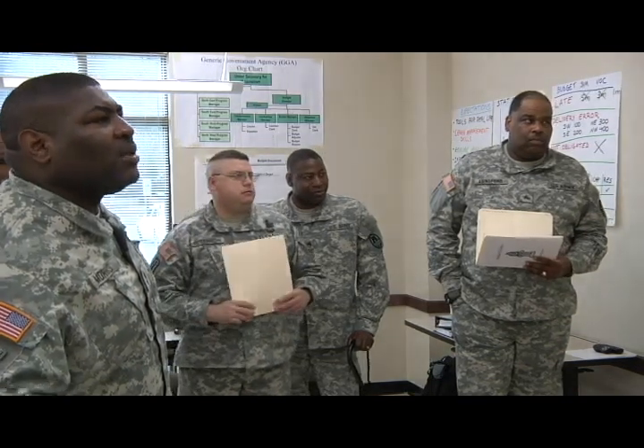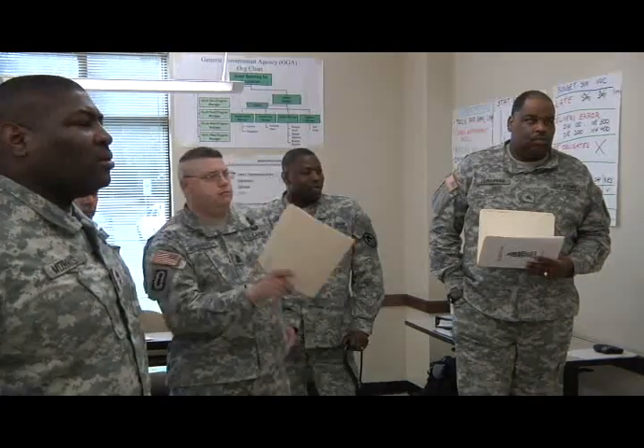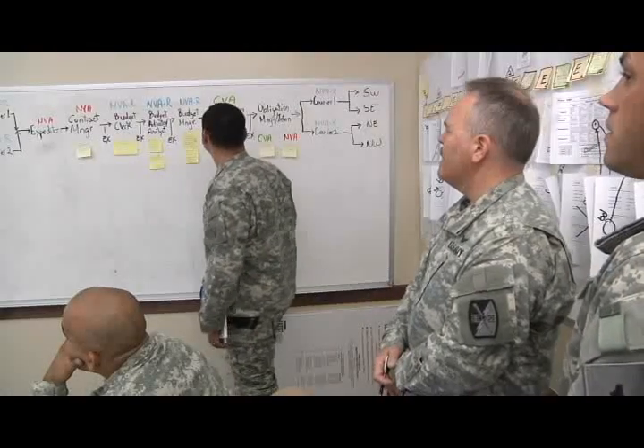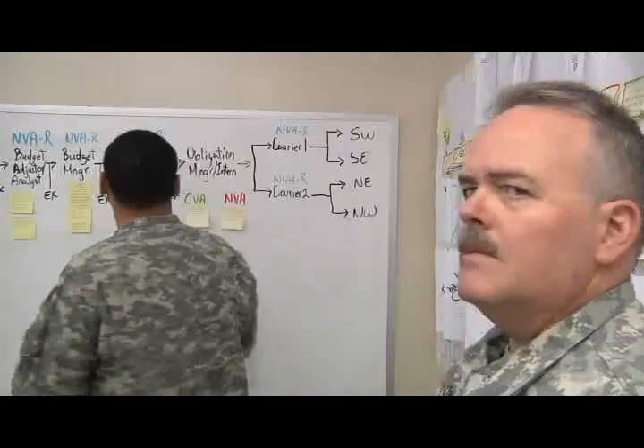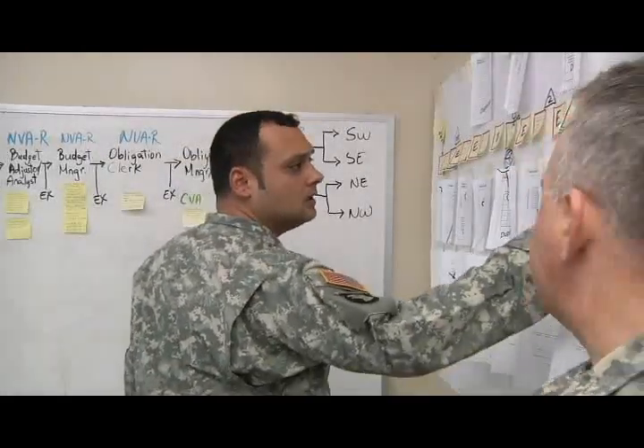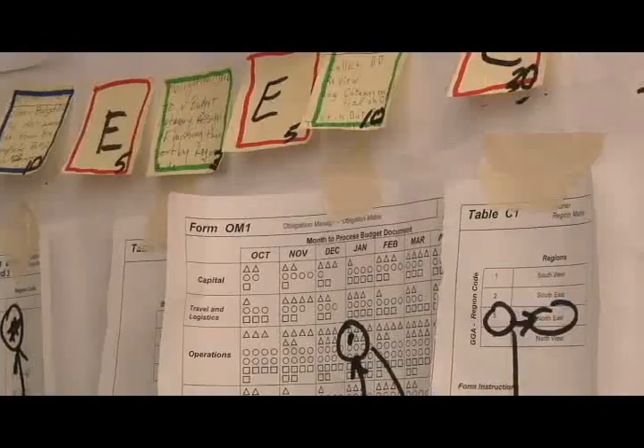In 2005, the Army adopted the Lean Six Sigma methodology to help streamline processes and work more efficiently. Today, soldiers are still learning these quality management techniques in a classroom environment taught by a series of enlisted and civilian instructors.